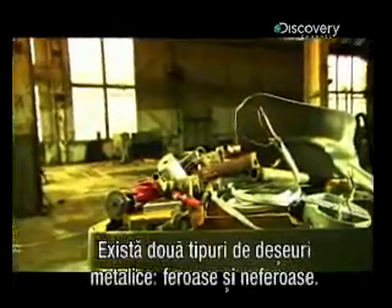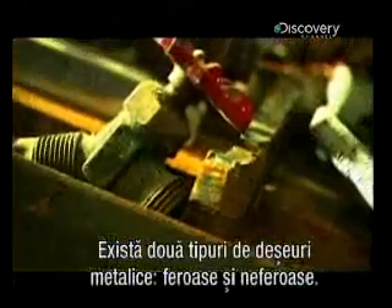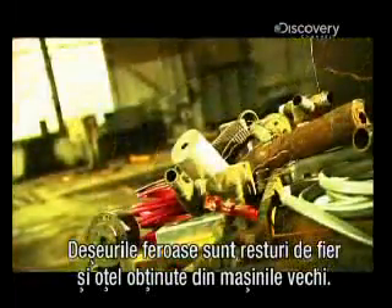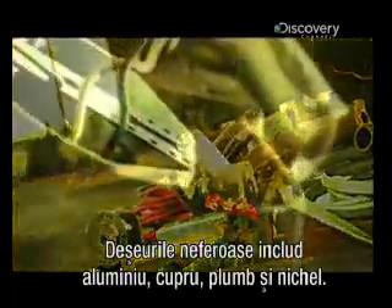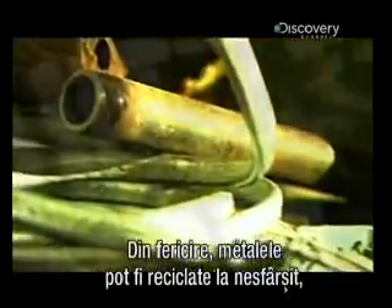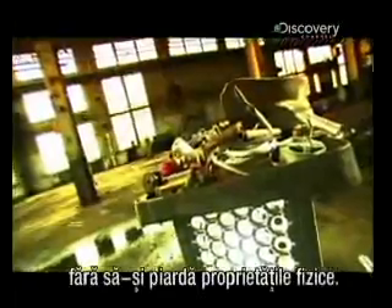There are two types of scrap metal: ferrous and non-ferrous. Ferrous scrap is scrap iron and steel that comes mainly from old cars. Non-ferrous scrap metal includes aluminum, copper, lead and nickel. And the best part is, metals can be recycled indefinitely without losing any of their properties.